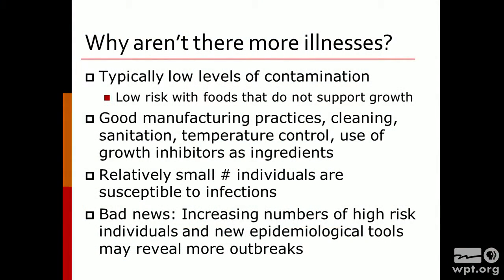As I indicated earlier, susceptible people include the elderly, people in chemotherapy, people with HIV and AIDS — but they're really a small subpopulation in the United States. The bad news is that we have a growing population that is becoming older with an aging immune system. We have a growing number of individuals who are survivors of cancer and survivors of HIV and AIDS. So we do have to protect them as much as we can to make sure that we don't have Listeria on those food products.